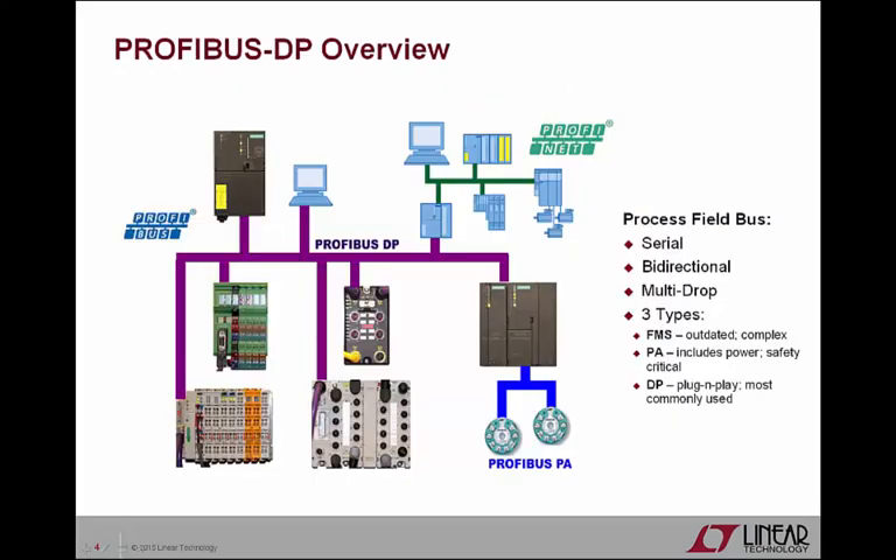The faster, simpler Profibus DP standard was born in 1993 from the slower, more complex Profibus FMS, or Fieldbus Message Specification, parent standard. Profibus DP also has a younger sibling or derivative standard — Profibus PA, or process automation — which uses Manchester bus powered transmission, adding power over the bus and making it well suited for intrinsic safety applications in hazardous environments.